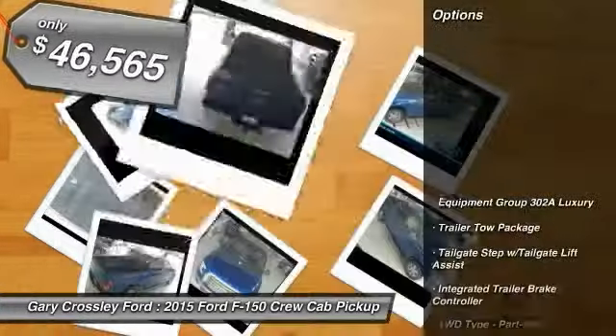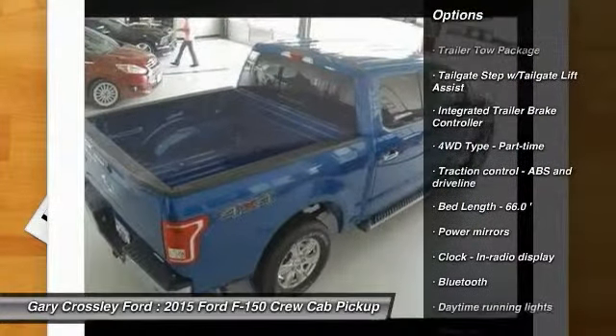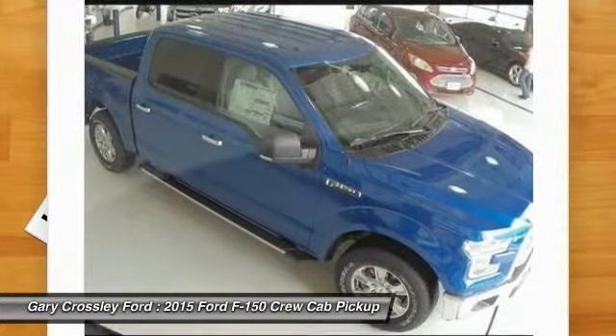Here are some of this vehicle's great options: traction control, automatic transmission, front air conditioning, Bluetooth, cruise control, compass, and fog lamps.